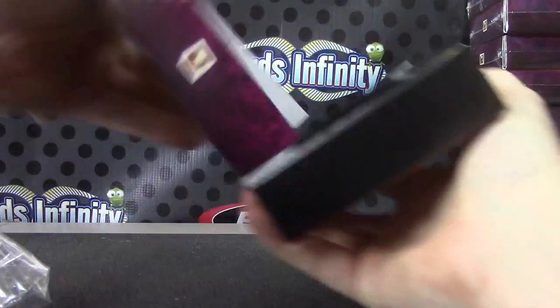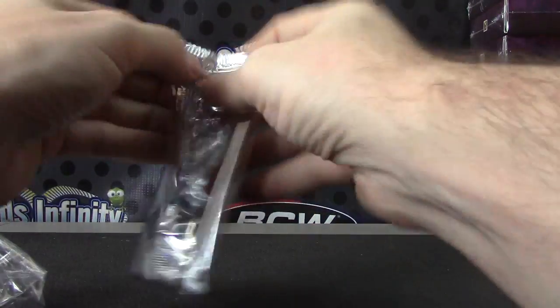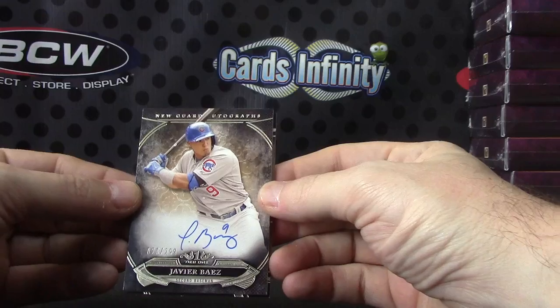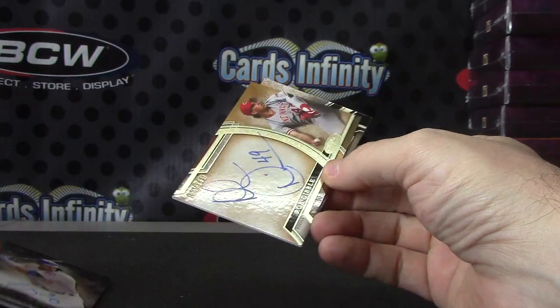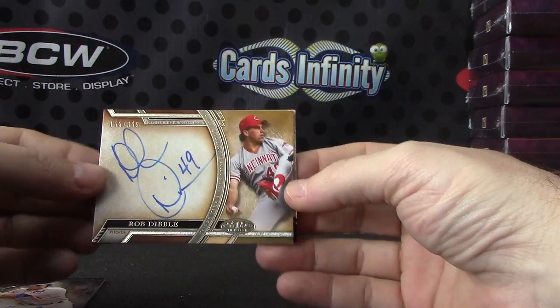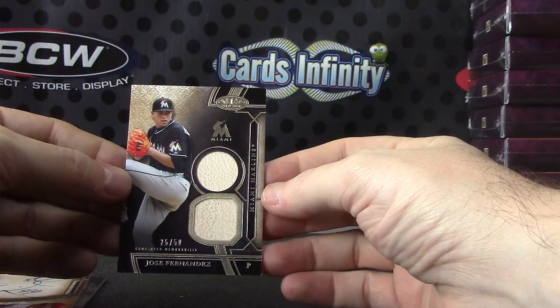Let's see about the tier one. We have Javier Baez, numbered to 299. And Rob Dibble — pulled his autograph earlier — Rob Dibble, that one's numbered to 399. And Jose Fernandez, 25 of 50, double bats. All right, that's it, Carl — thanks man, I'll get this on the way.